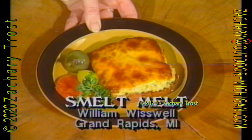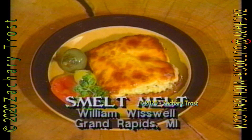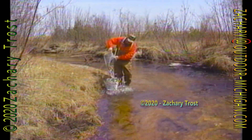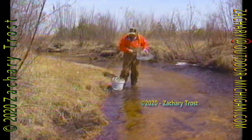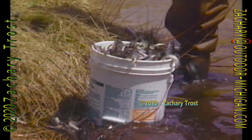You can find Bill Wiswell's smelt melt in the upcoming Outdoor Digest magazine or print it off our website, www.fredtrost.com. If you don't fill your nets with smelt this season — and rarely is smelt dipping that easy — you can prepare smelt melt with canned salmon, tuna, or other canned fish. But try it, it's a great way to serve some of the fish you catch.